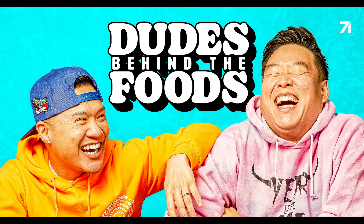America's number one meal kit. 5-4-3-2-1, let's go! It's the 100th episode of Dudes Behind the Food!